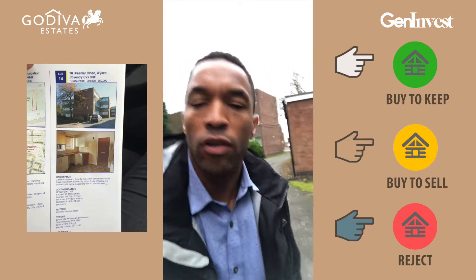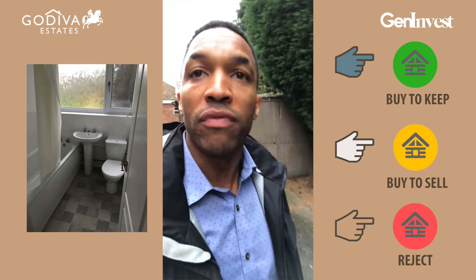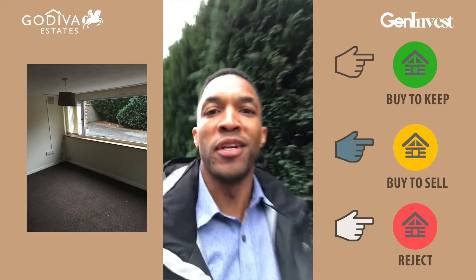With this one you also need to look at how long the lease is, ground rents, service charges — all of that will come with buying an apartment or flat. But yeah, could be a good deal for someone potentially. Do the numbers.